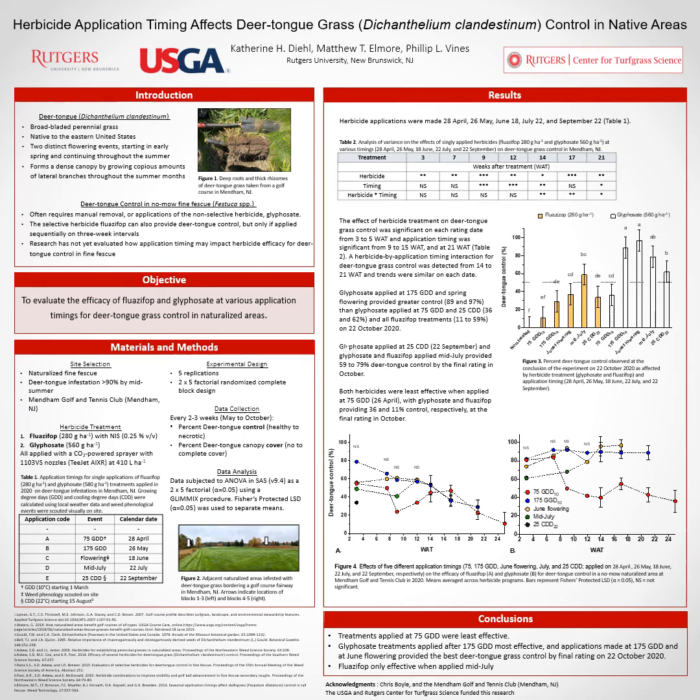Hello everyone and welcome. I'd like to thank you all for tuning in. My name is Katie Diehl and I'm a graduate student here at Rutgers University. Today I'm going to be talking a little bit about deer tongue grass in native areas. This is our poster entitled: Herbicide Application Timing Affects Deer Tongue Grass Control in Native Areas.